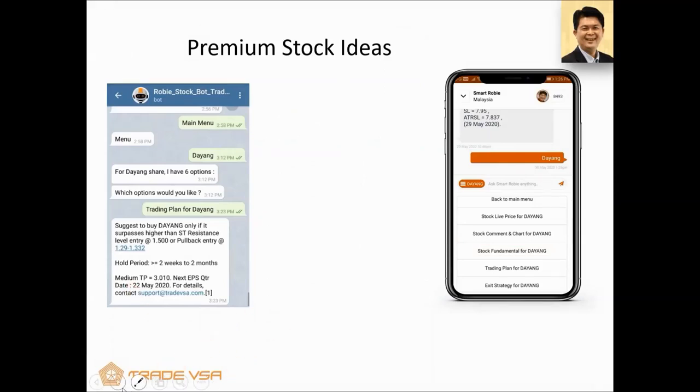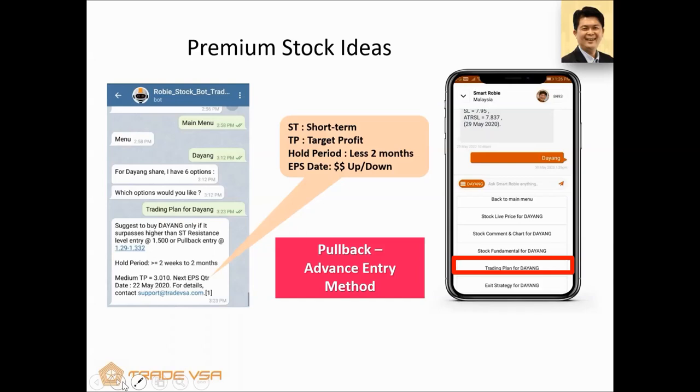Next we look at the trading plan. If you decide to buy Dayang because you think oil and gas is going to $50 with reopening, you can see in the trading plan: holding period of two weeks to two months, a suggested entry price, a short-term target profit, and a holding period of less than two months. Very importantly, we've found that the earnings date comes into play — Dayang's earnings were on 22nd May 2020. If you expect earnings to be good and you've already entered via Pentagon Guider and made say 15% profit, you can check the trading plan, look at the earnings date, and if earnings are that day, lock in partial profit.